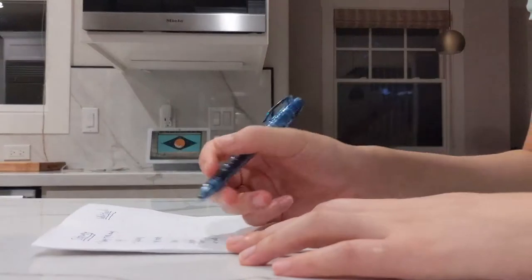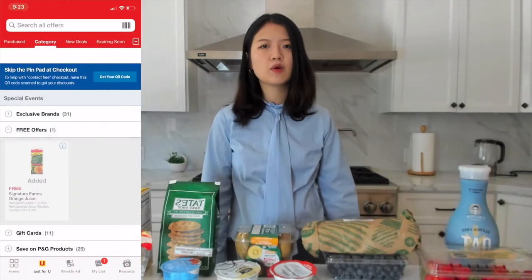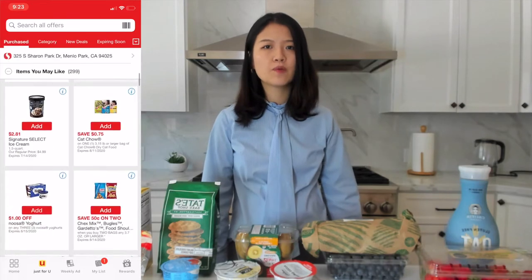I like to divide the grocery shopping process into three phases: the day before grocery shopping, the day of, and the day after. The day before grocery shopping, I generally like to write down a list of items I'd like to purchase by first checking any deals and coupons available on the stores I'm about to visit.